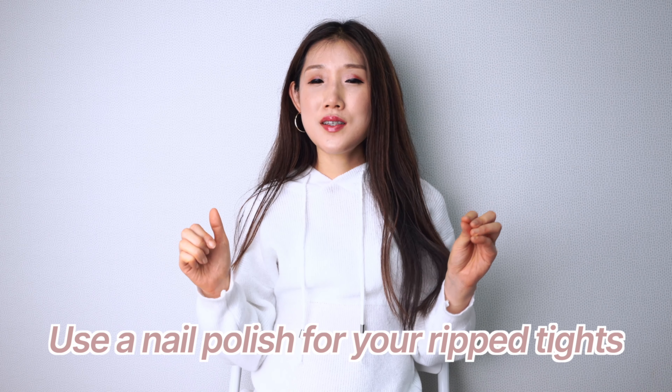The fourteenth fashion hack is something not many people know about. You can use transparent nail polish on ripped tights. When you realize your tights are ripped, apply transparent nail polish over the rip — that's going to prevent the tights from ripping further. It's already happened, but you can always make things less worse. Please share this video so more people know about this hack, because I don't think many girls know about it.